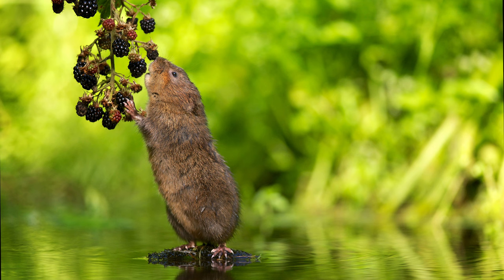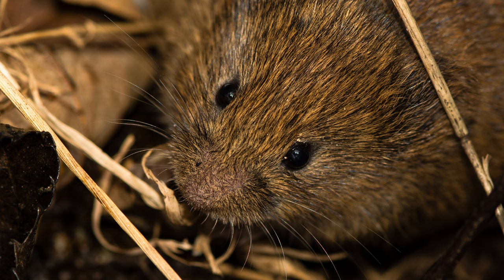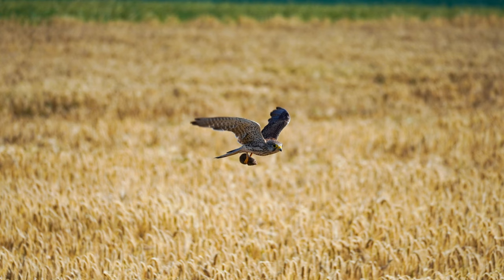Live traps are a humane option that capture voles alive — you can then relocate them to a suitable habitat far away from your garden. Always check your local regulations before using any traps or rodenticides, as there may be restrictions on certain methods or requirements for proper disposal of trapped animals.